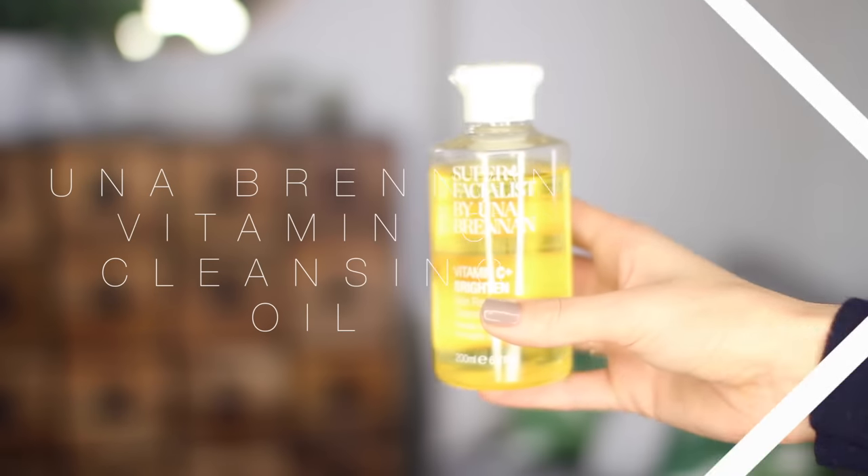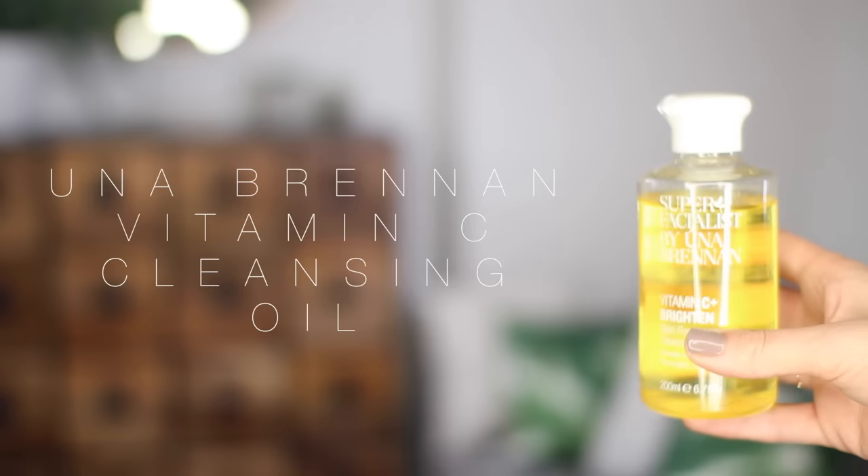The first thing I'm going to show you is the Super Facialist by Una Brennan Vitamin C Brighten Skin Renew Cleansing Oil, and this is an almost full bottle because it is my third or fourth bottle of the stuff. This is what I travel with now as my travel cleanser. It's just so lovely to massage into your skin — you could use it as a makeup remover, but I remove makeup before and use this as my cleansing step. It really nourishes and leaves your skin feeling clean, and it smells incredible. I cannot say enough good things about this — I think it's one of the best things you can find in the drugstore skincare-wise.